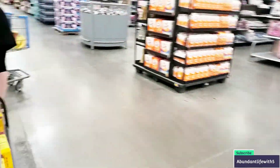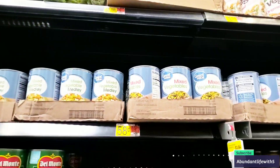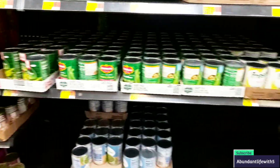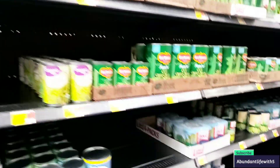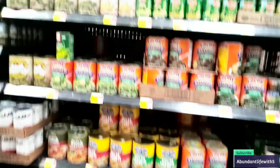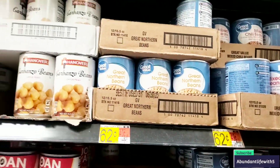Let's go down the next aisle. They have Great Value vegetables for $0.58, and some for $0.50 as well — that is cheaper than Dollar Tree. They have corn. There's not really much here though — I guess people already did their shopping. They have string beans for $0.50. Let's see if we can find some beans. They do have beans — $0.62 for black beans, pinto beans, and great northern beans.